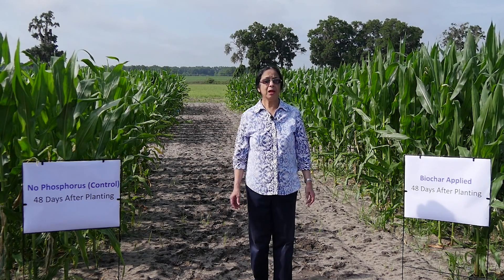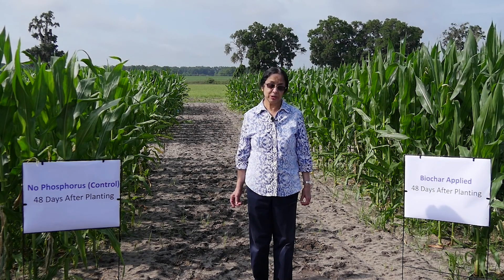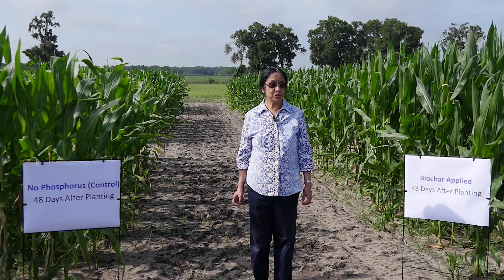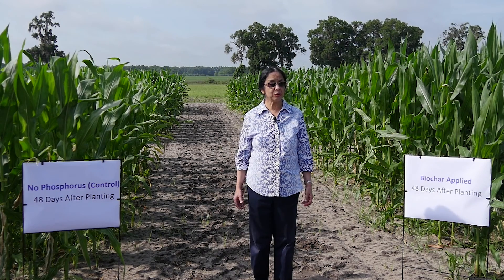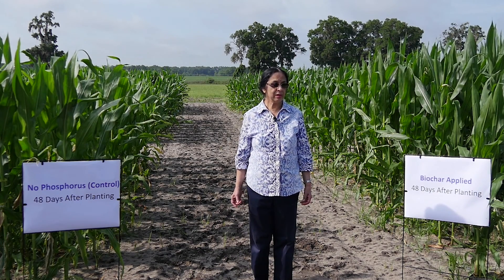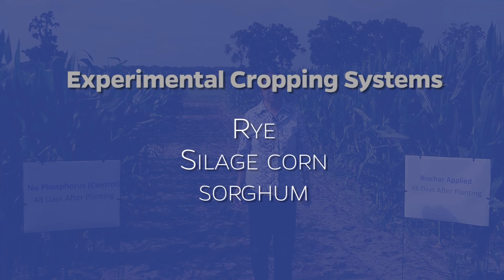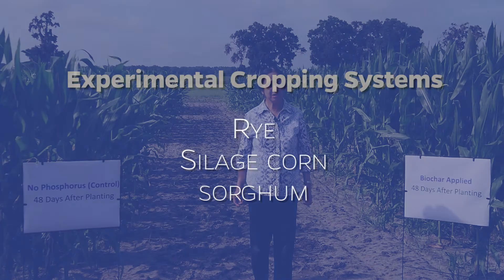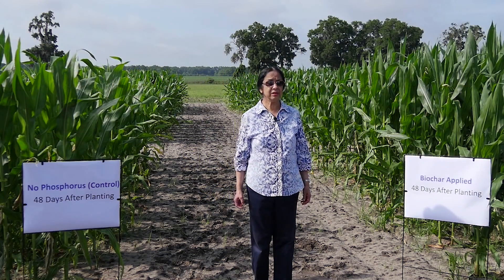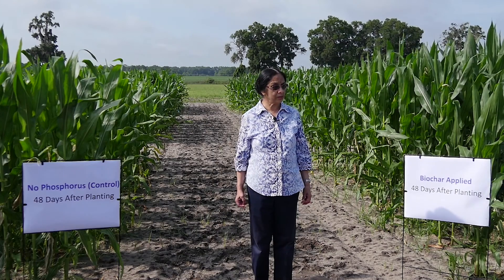We have two experimental field sites on two different soil types, all of which have legacy phosphorus that could be mined. Phosphorus mining will be achieved through three year-round cropping systems: rye, silage corn, and sorghum. What we're seeing here is one of the field sites where silage corn is the cropping system.